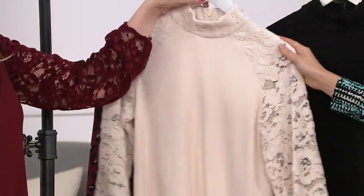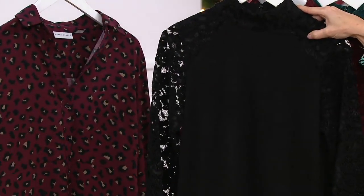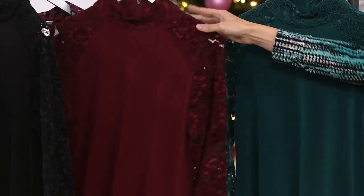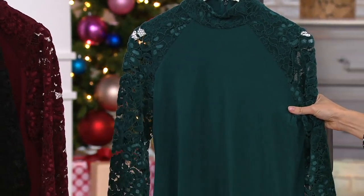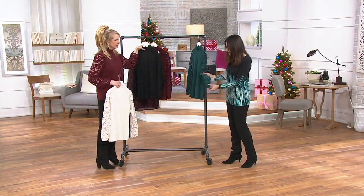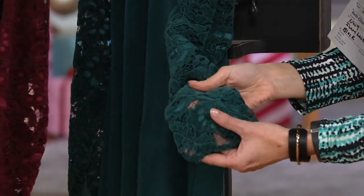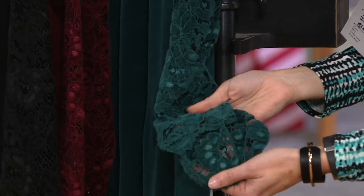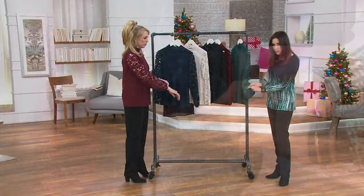Any occasions you have coming up, here it is in black — that's the no-brainer. We also have it in rich wine, which is what Beth's wearing, and Victorian teal. It comes in extra extra small through 3X. Over 4,000 have been ordered today. Machine wash — I would say dry flat. This lace feels like velvet on both sides; it's so soft.